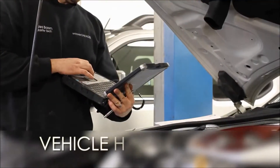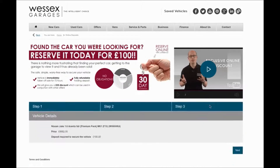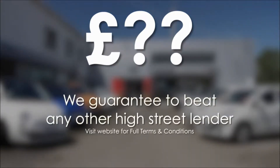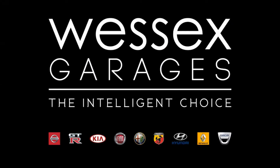Every Wessex Garages used car receives a vehicle health check from our qualified technicians. Reserve online today and you'll receive a £25 discount. If you're looking for options to fund your purchase, remember — we guarantee to beat any bank or high street lender. For further details or to book a test drive, call your local Wessex Garages sales team, or click the link to our website for a choice of over 600 used cars. Wessex Garages — the intelligent choice.